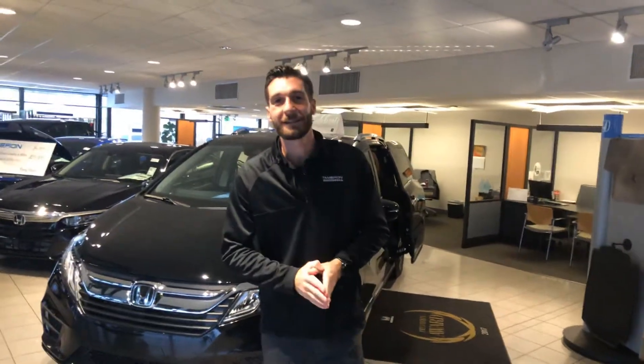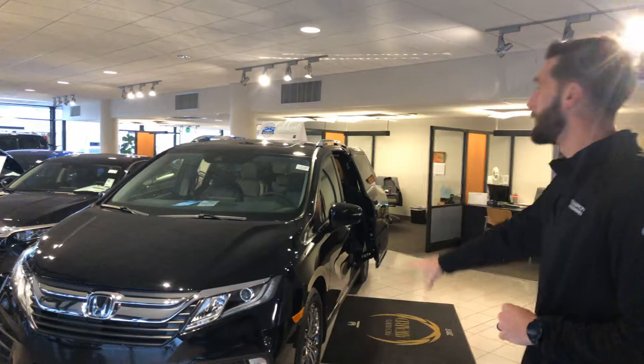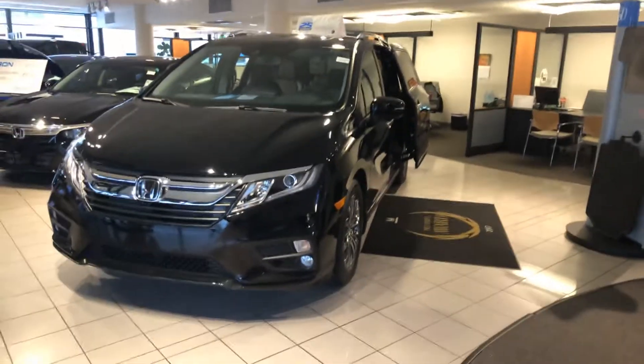Good morning, Horace Kramer Hyde over here at Tamron Honda. I'm going to be your personal product specialist as well as your internet specialist here at the dealership in Hoover, Alabama. I just wanted to reach out and thank you so much for the opportunity on the all new 2019 Honda Odyssey.